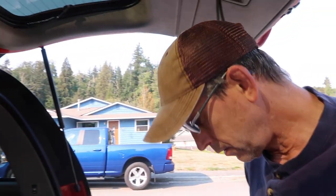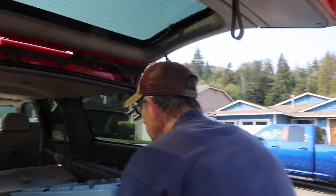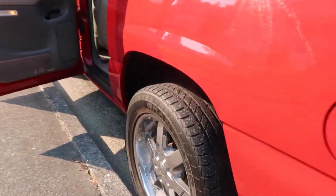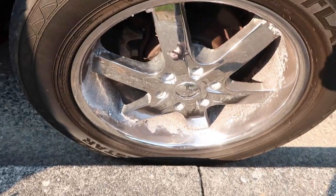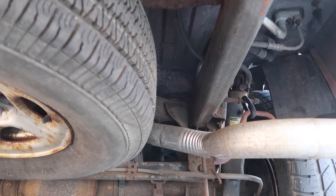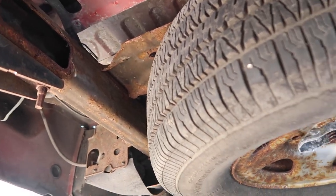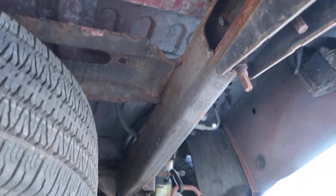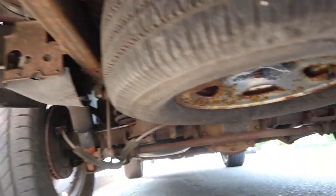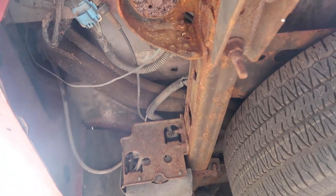First things first: get the suspension done. I bought all new front and back suspension components. We can get under here and you can see it's rusty — but it's not cancerous rust. They were launching their boat at their vacation property and all of the factory undercoating, which on GM is wax — which is weird — has come off on the back end for sure. My plan is to surface-treat that.